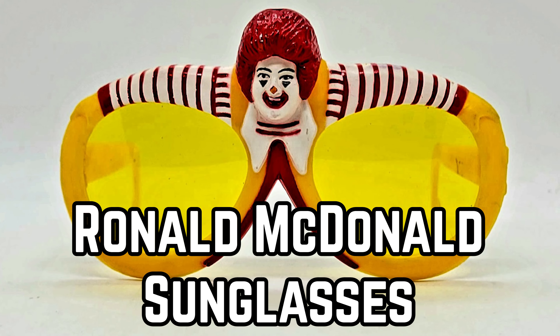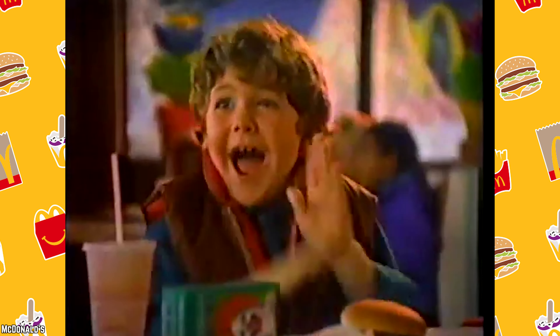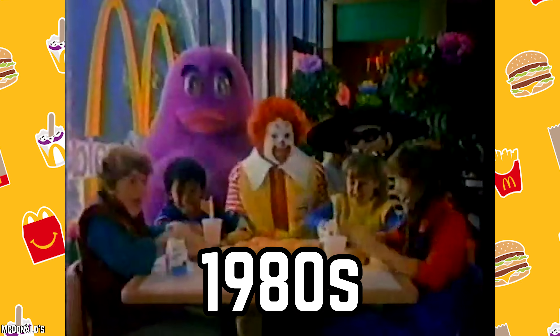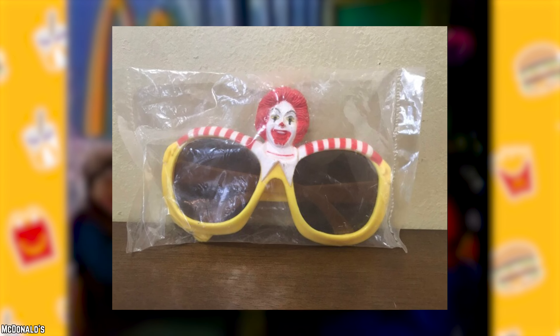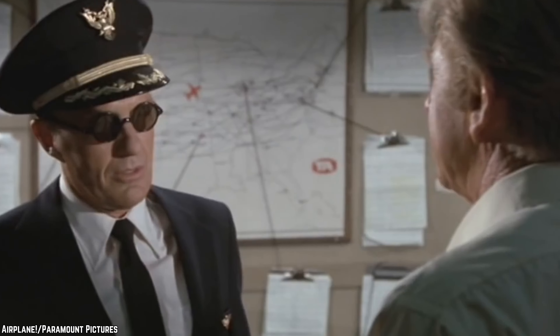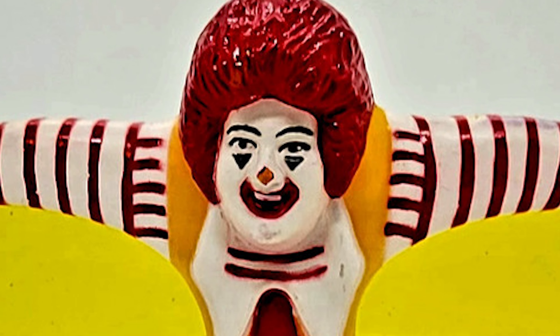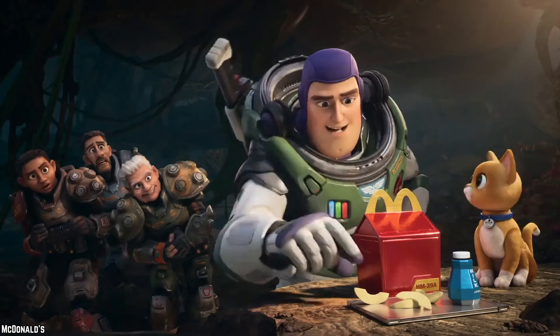Ronald McDonald Sunglasses. Back in the 1980s, a Happy Meal could score you a pair of plastic Ronald McDonald sunglasses. These shades came in two similar designs, both sporting a vibrant yellow hue with the grinning visage of Ronald McDonald. While they added a touch of fun to mealtime, these sunglasses were geared towards children and didn't offer the most comfortable fit.